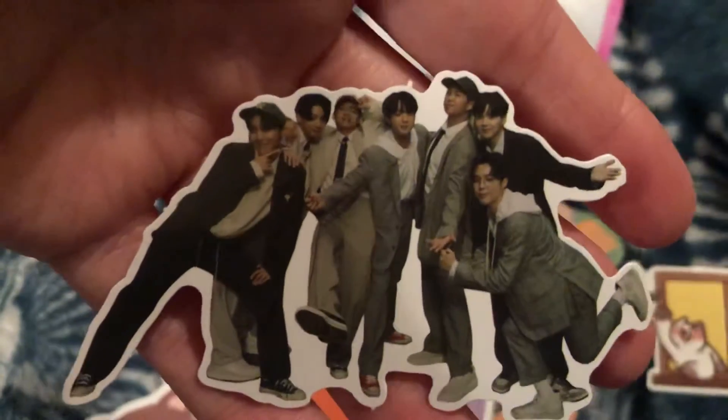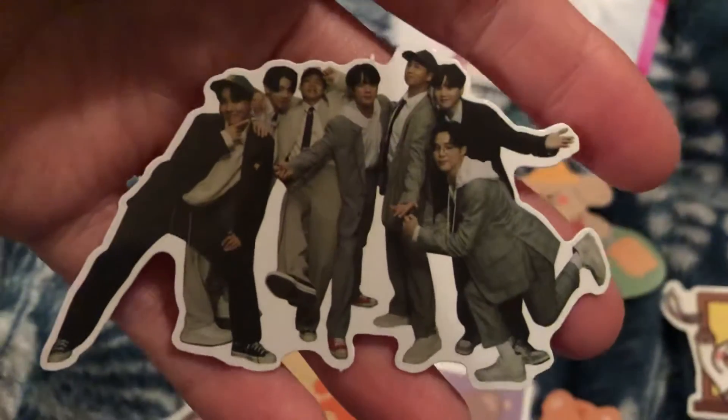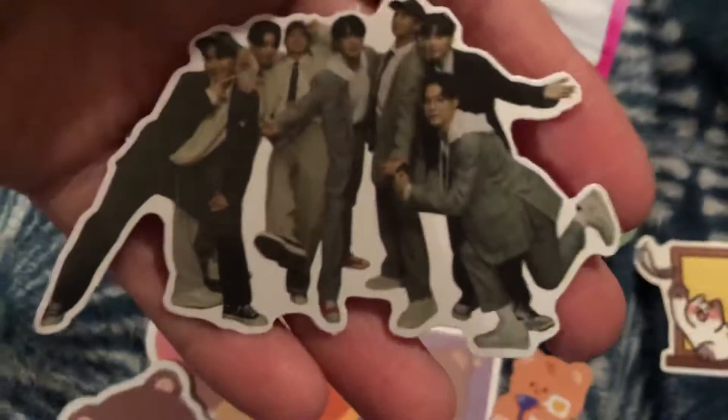Oh look at this — got the boys! That's such a cool sticker. I might have to stick that on my computer or somewhere. That's so cool, not to just hang up somewhere — I'll have to figure something out.